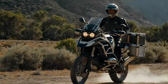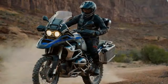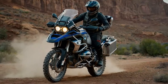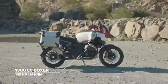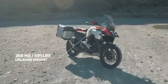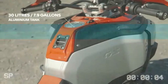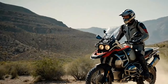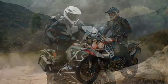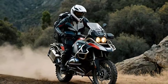Our first day on the GSA began with winding roads into the mountains toward Ronda, with a few dirt sections in the morning. After lunch, we encountered longer stretches of gravel and rugged dirt roads as we made our way south toward Tarifa, near the Strait of Gibraltar. Initial impressions of an engine often stick, and this 1,300 Boxer certainly leaves a lasting one. The broad torque curve stands out right away, paired with a punchy mid-range to top-end performance.